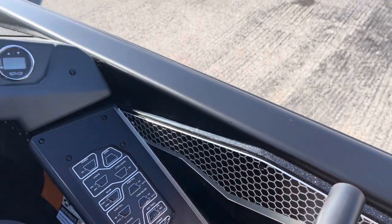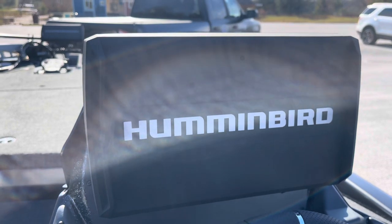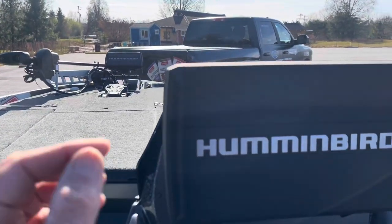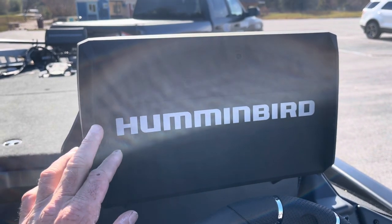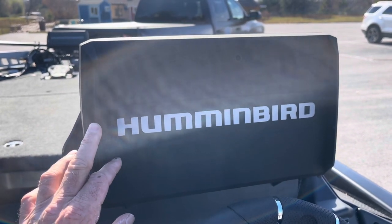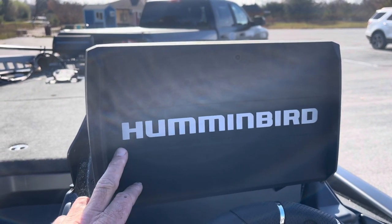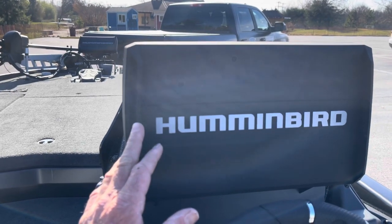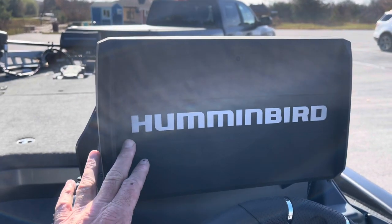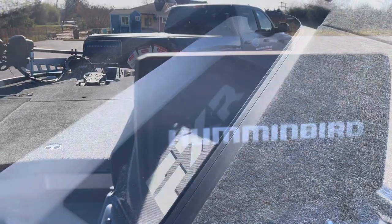The electronics are the same on the console and up front — Humminbird Helix 12s. They have 2D sonar, GPS, side imaging, and down imaging. 98% of the time I only use 2D sonar. I could get by with just 2D sonar and GPS. No need for live scoping — I prefer to do real bass fishing, and live scoping is not real bass fishing.